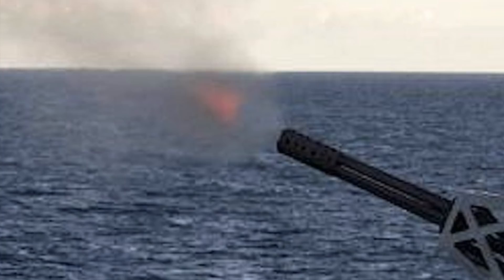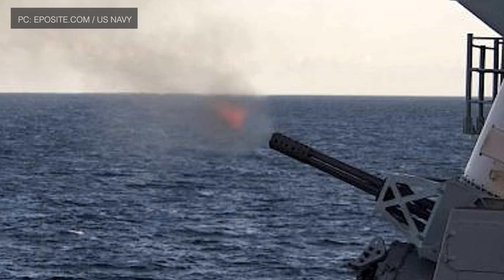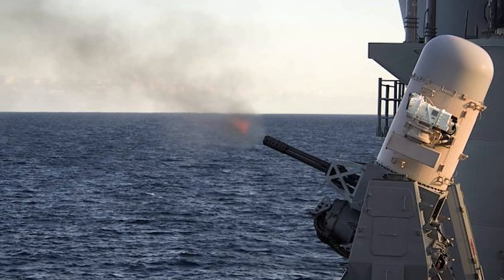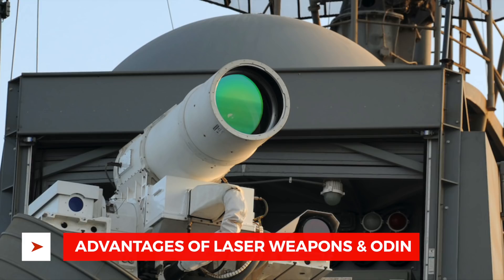The Phalanx Close-In Weapon System is deployed for last-ditch defense against airborne threats. It uses an automated 20 mm Gatling gun capable of firing up to 50 rounds per second. However, these weapons could be overwhelmed by a drone swarm, since the warship could run out of ammunition.